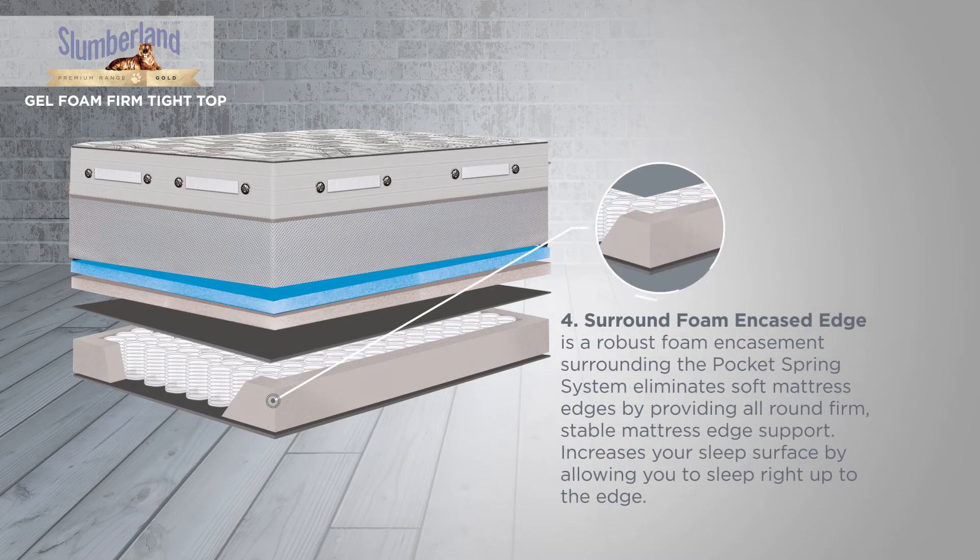Surround Foam Encased Edge is a robust foam encasement surrounding the pocket spring system which eliminates soft mattress edges by providing all-round firm, stable mattress edge support. This increases your sleep surface by allowing you to sleep right up to the edge.